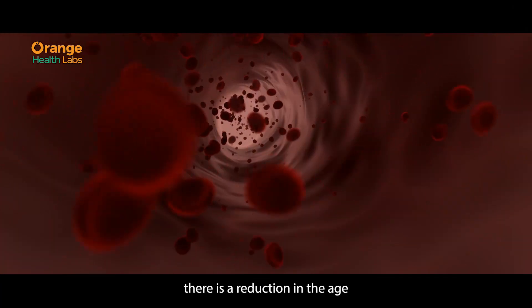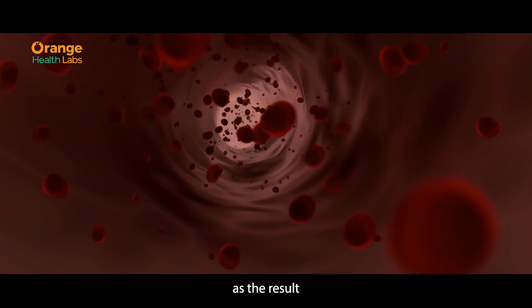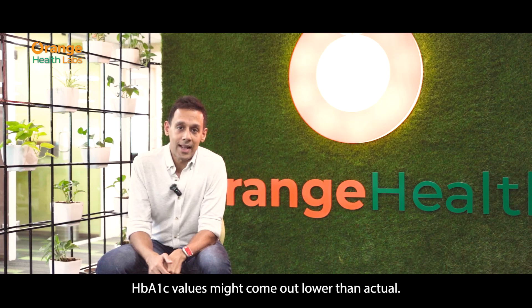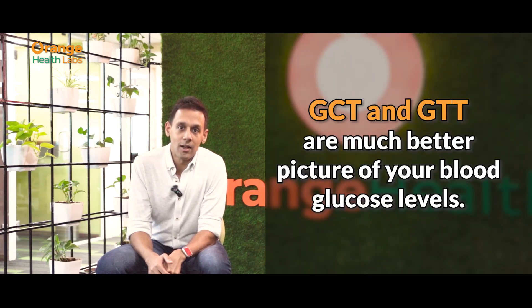During pregnancy, there is a reduction in the age and density of red blood cells in your body. As a result, HbA1c values might come out lower than actual. So it is recommended that GCT and GTT are much better pictures of your blood glucose levels.